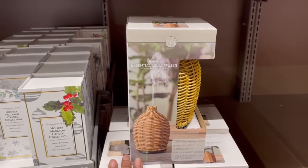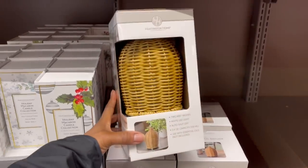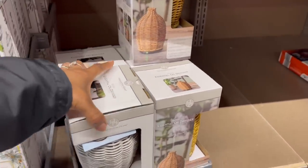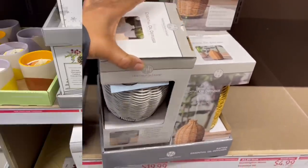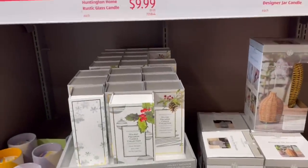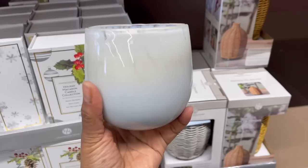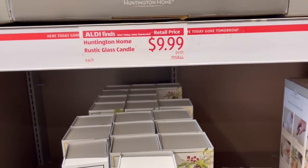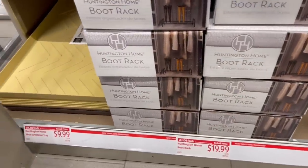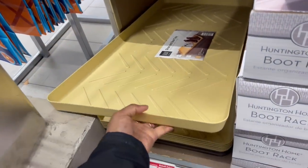Look at the first thing I saw — the essential oil diffuser! I am huge on essential oils and that is super cute — $19.90. I like that color. I'm not familiar with the prices here so I don't know what red tags versus black tags mean. Here's a candle — the packaging is pretty and it smells nice, $9.99 on red tag. And here's a boot rack — $19.99 for the outlook.